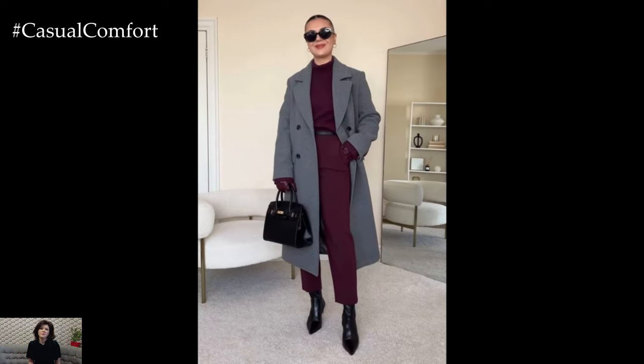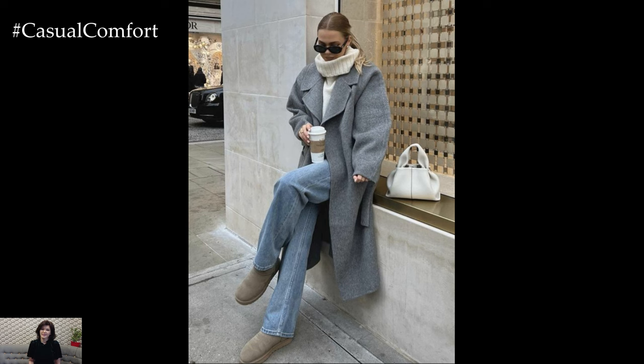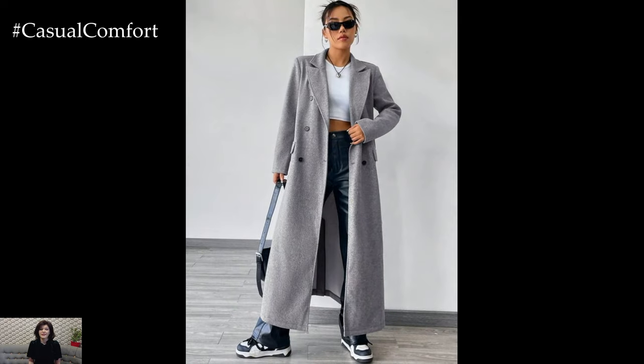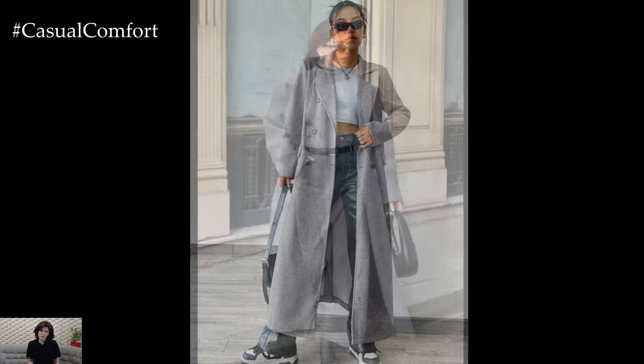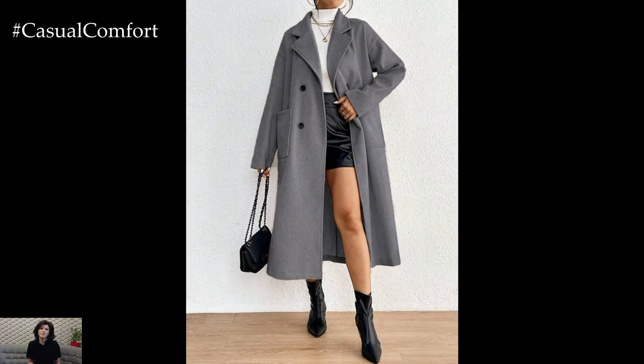When it comes to outerwear, grey is the color of choice for many stylish individuals. A grey trench coat is perfect for a rainy day, offering both function and fashion — pair it with dark jeans and a pair of ankle boots for a timeless look. For colder days, a grey wool coat will keep you warm and stylish; throw it over a black turtleneck sweater and black skinny jeans for a chic winter outfit. And let's not forget about the classic grey peacoat — it's perfect for both casual and formal settings. Whether you're running errands or heading to a business meeting, grey outerwear will keep you looking sharp.